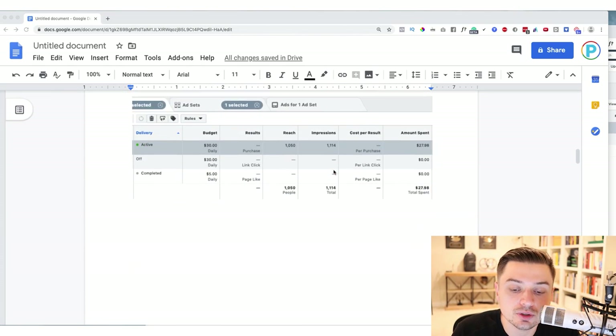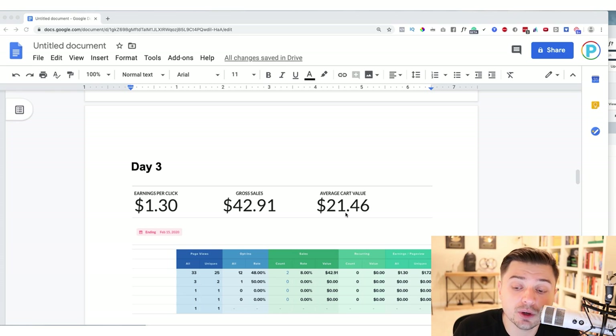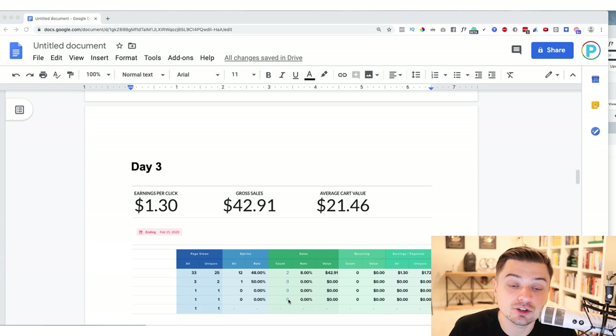This day was much more profitable because we had the order bumps and people took them. Our average cart value of $21.46 on a free-plus-shipping offer is insane. The most important numbers in a business are average cart value and lifetime value. Average cart value is the amount of money an average person spends when they come to your funnel. Lifetime value is how much that person spends with you for the lifetime of being in contact with your business. You build that up by offering a monthly subscription plan — something where they're paying you on a consistent monthly basis.